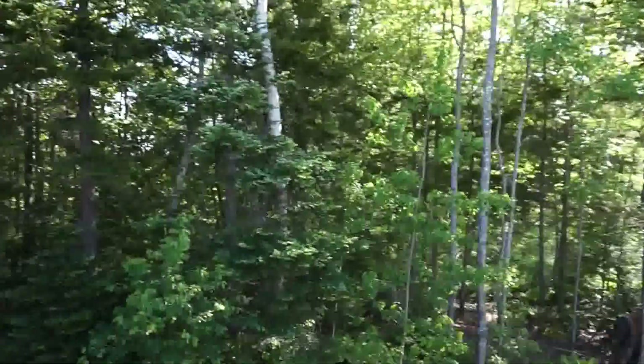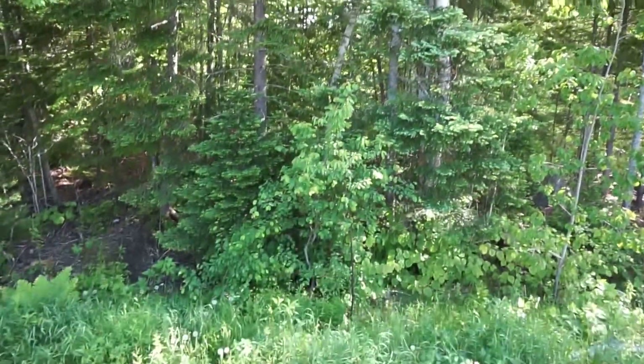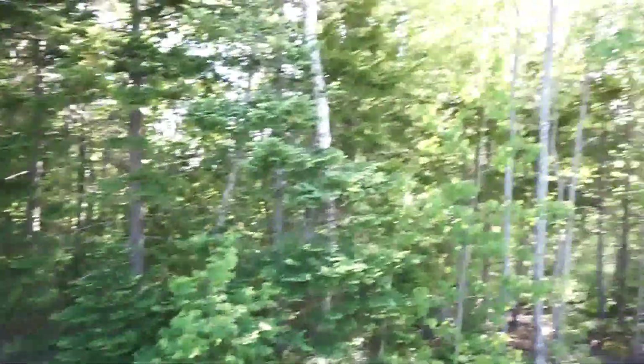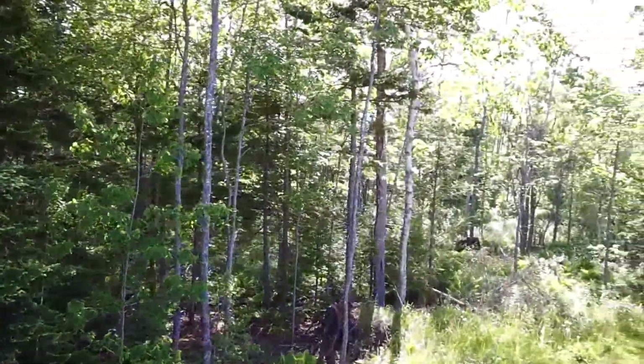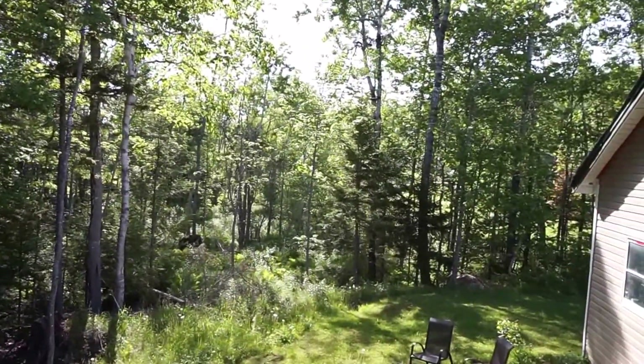I always like to say there's a difference between having privacy and owning privacy. In this case the lot goes way back into those woods, so even if your neighbors went crazy with the chainsaw and trimmed out all their trees, you're still going to have absolute privacy.